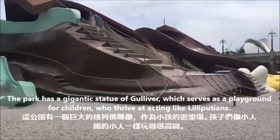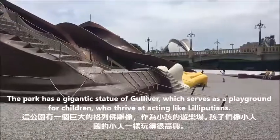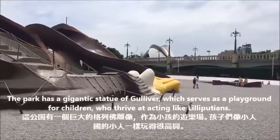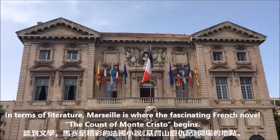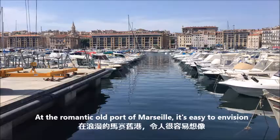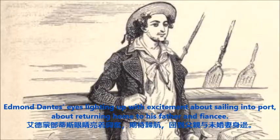The park has a gigantic statue of Gulliver, which serves as a playground for children who thrive at acting like Lilliputians. In terms of literature, Marseille is where the fascinating French novel The Count of Monte Cristo begins. At the romantic old port of Marseille, it's easy to envision Edmond Dantès' eyes lighting up with excitement about sailing into port, about returning home to his father and fiancée.